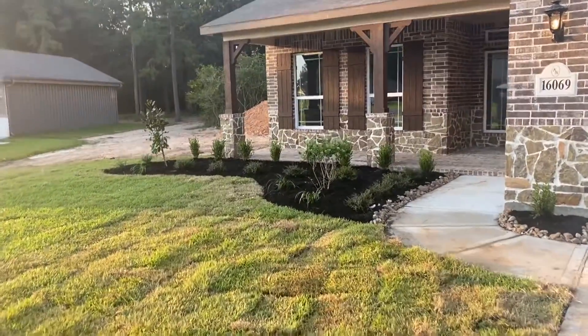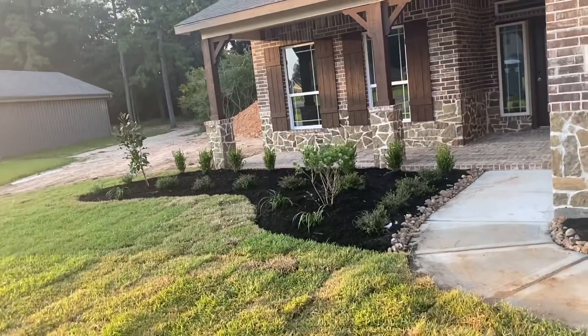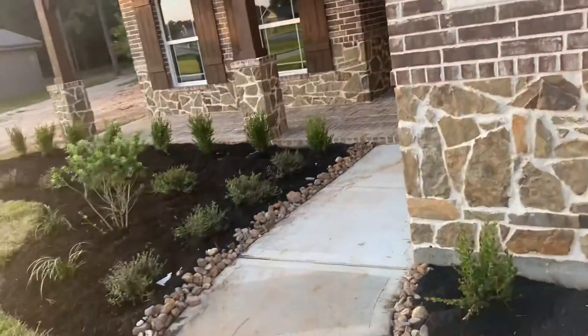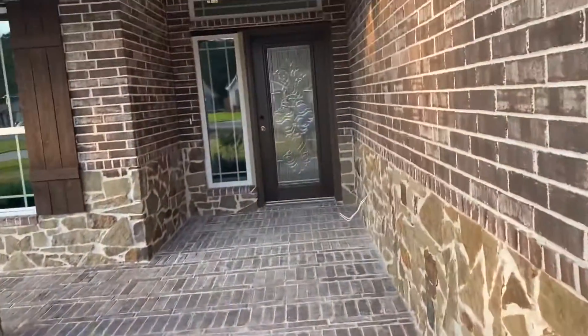There's my little landscaping. And then here's my front door.